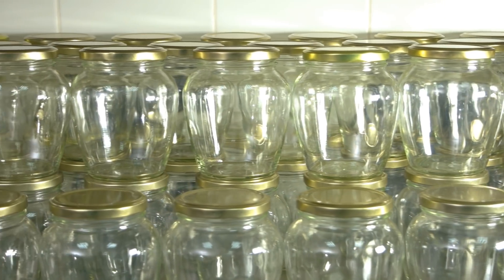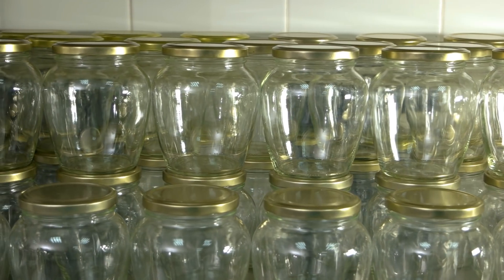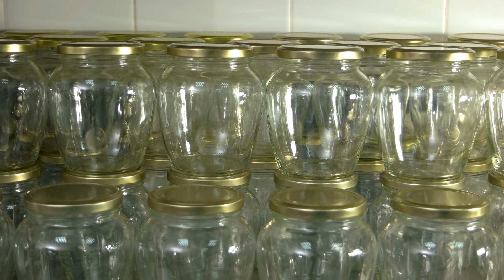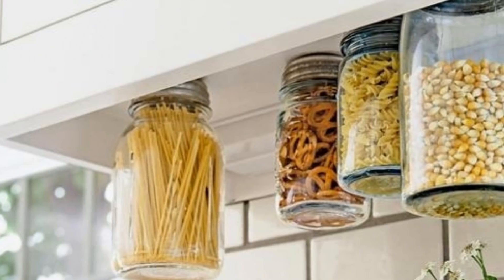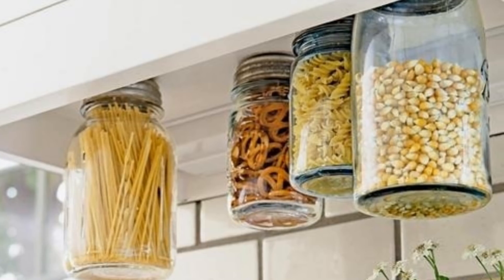9. One really innovative way to use vertical space is by gluing the lids of your storage jars to the underside of your wall cabinets. You simply screw on your jars and you have so much more space and have created more storage.